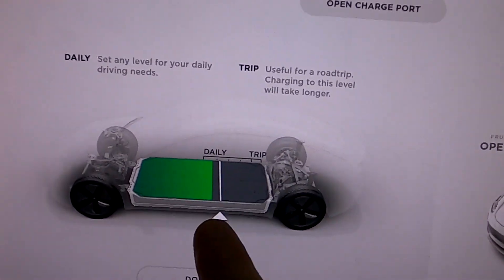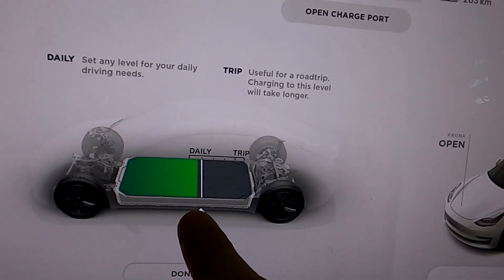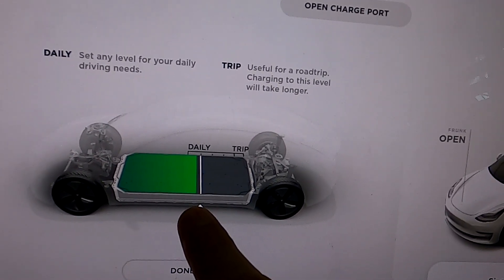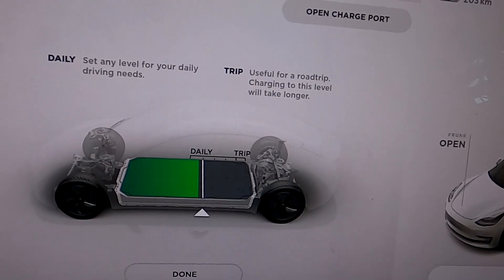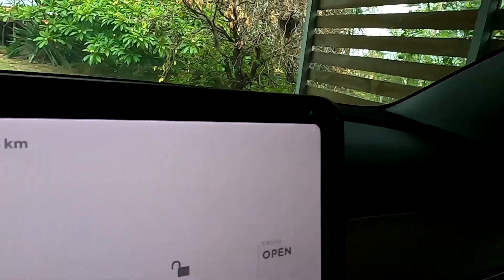Looking at the battery scale now, we're actually below 60 percent - around 57-58 percent - showing 203 kilometers range. It'll be tight.